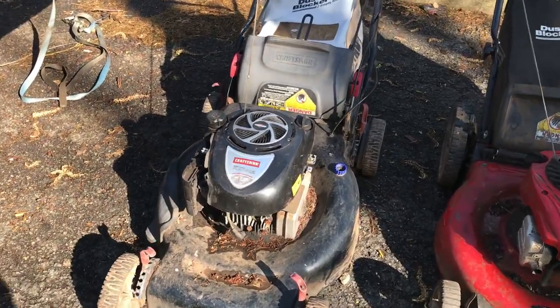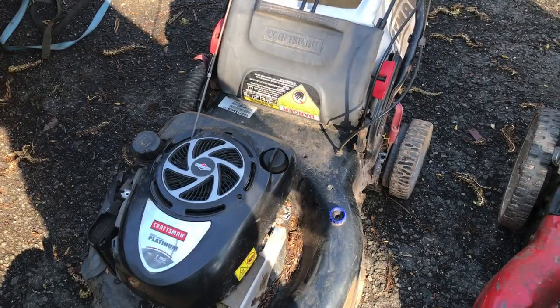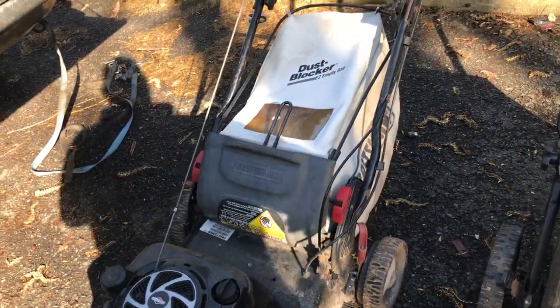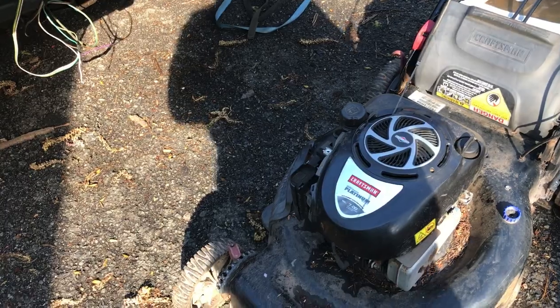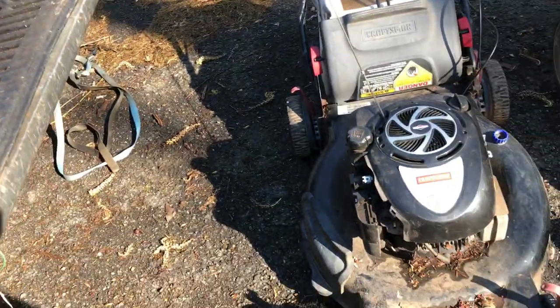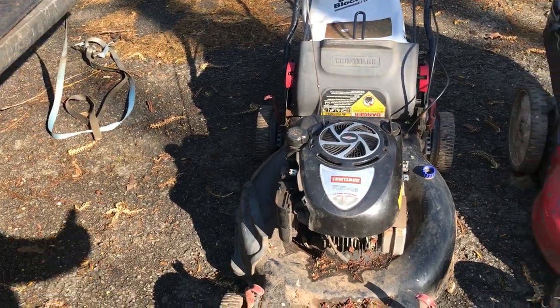So this is a Craftsman Platinum mower. Honestly it really looks like it's in incredible shape with the bagger. I don't even know what to say — this is pretty good. Everything is still intact there. You got the spark plug so I have to look for a spark plug to put in there so I can test it out.